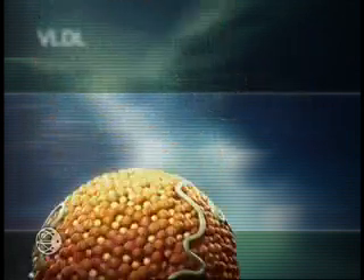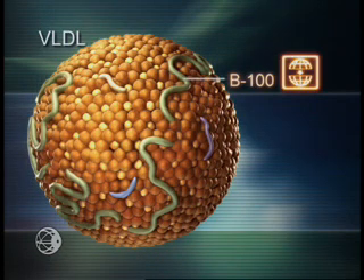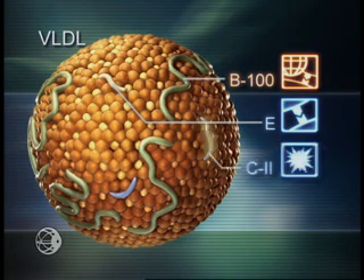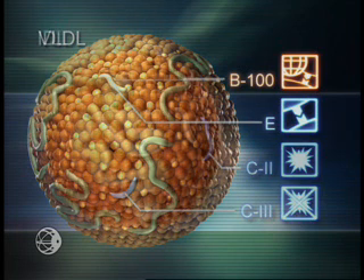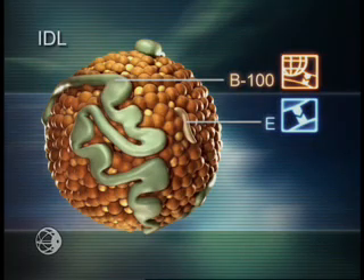In the liver, VLDL is assembled with apolipoprotein B100. ApoB100 provides structural integrity to VLDL and serves as a ligand for cellular reuptake. ApoE is another ligand for reuptake. As with chylomicrons, the additional apolipoproteins C2 and C3 may be acquired to regulate triglyceride metabolism. The smaller particle resulting from VLDL metabolism, IDL, retains ApoB100 and ApoE for receptor reuptake.